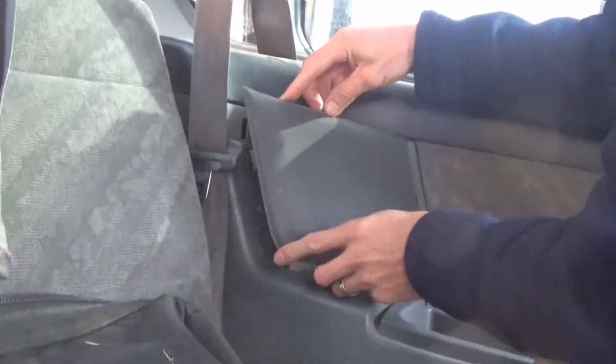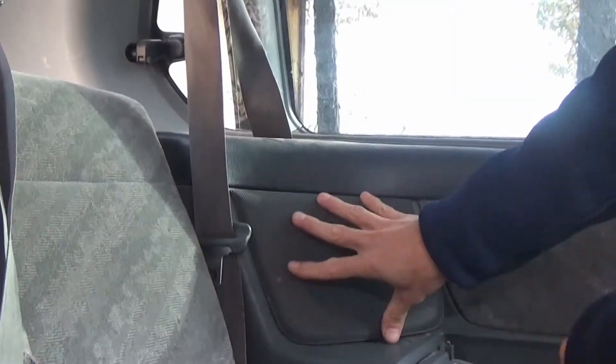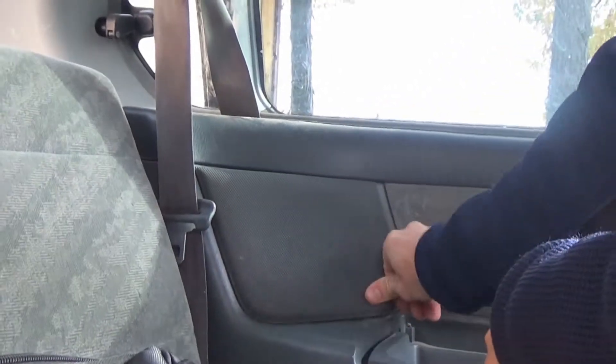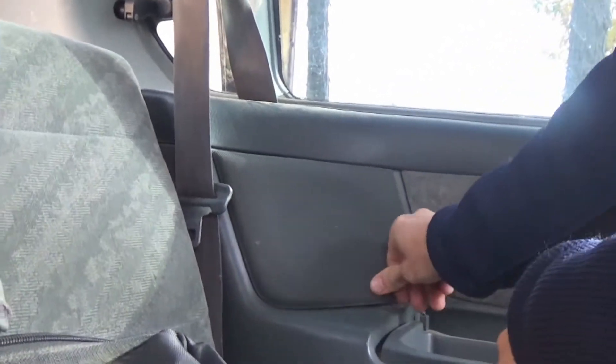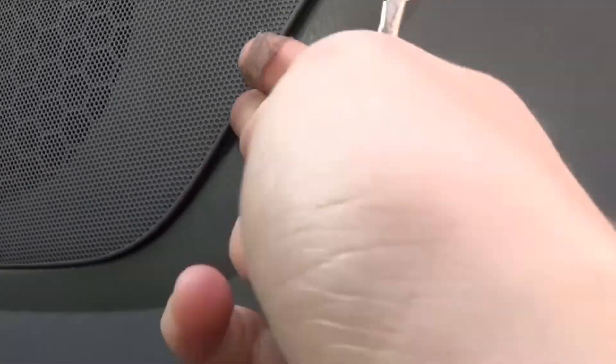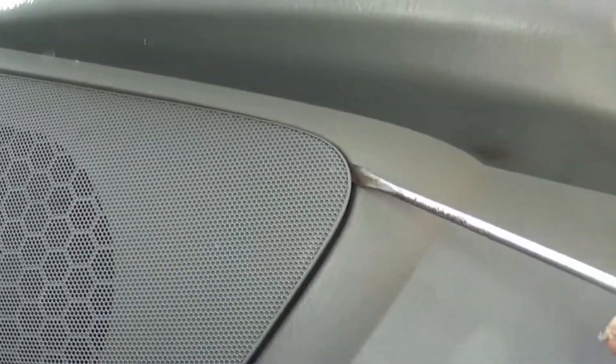It works good because it keeps the kids from destroying the speakers - not that mine would ever do that, but you know, theoretical kids. You can kind of see it in there - actually you can see it a little better on camera. These are coming out a little easier - there's a little spot there for your screwdriver or panel prying tool.